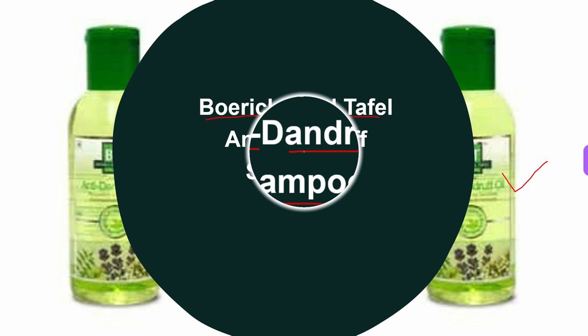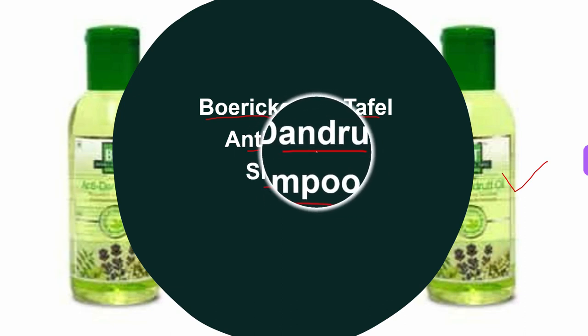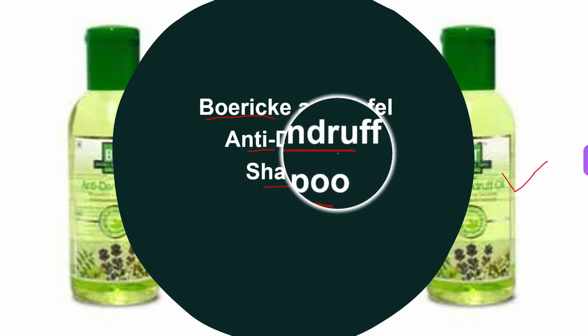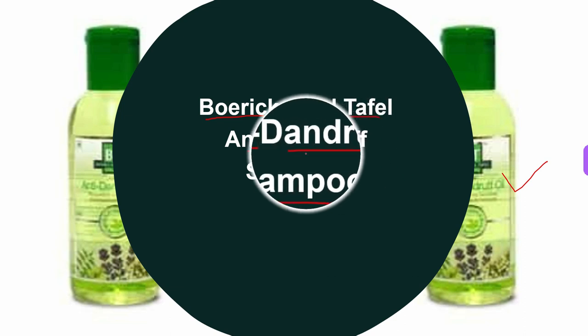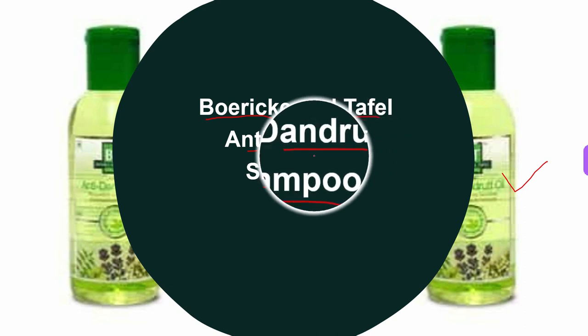The key benefits of this anti-dandruff shampoo: it helps in cleaning the scalp and is apt for oily hair. It promotes hair growth and helps maintain hair healthier and shinier. It provides nourishment and protection to the hair, and it helps protect your hair against dandruff, seborrheic dermatitis, and other fungal infections.